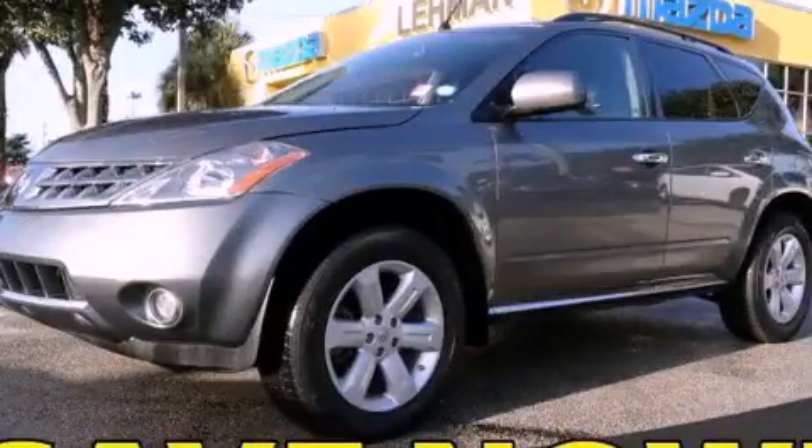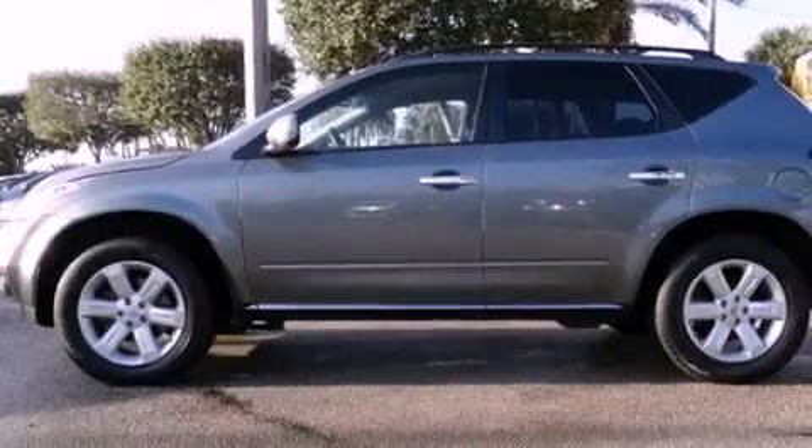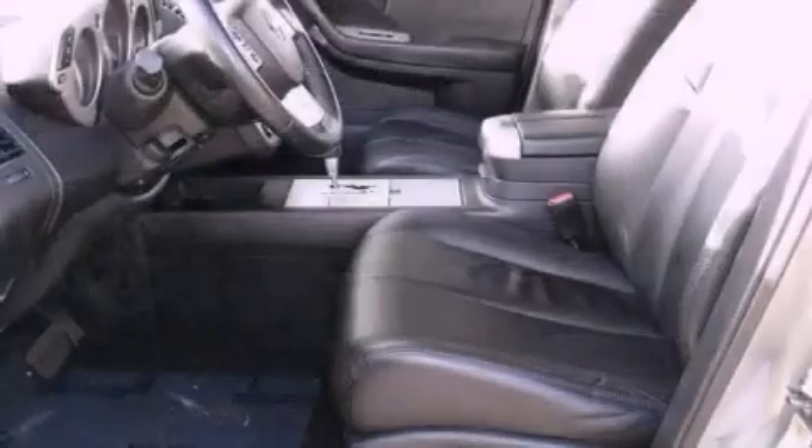This is a 2007 Nissan Murano. Plenty of space for what you need. It has a six-cylinder engine and a continuous variable transmission.